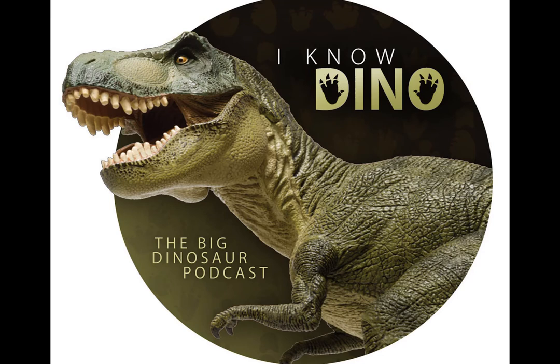The Dracoraptor specimen was probably washed into the sea, but the paleontologists who described it tentatively said it was a shore-dwelling animal. Dracoraptor is the oldest Jurassic dinosaur known so far and also the most complete theropod from Wales so far. It is a basal neotheropod and the most basal coelophysoid, and it only had three teeth in the premaxilla, which is a basal trait.